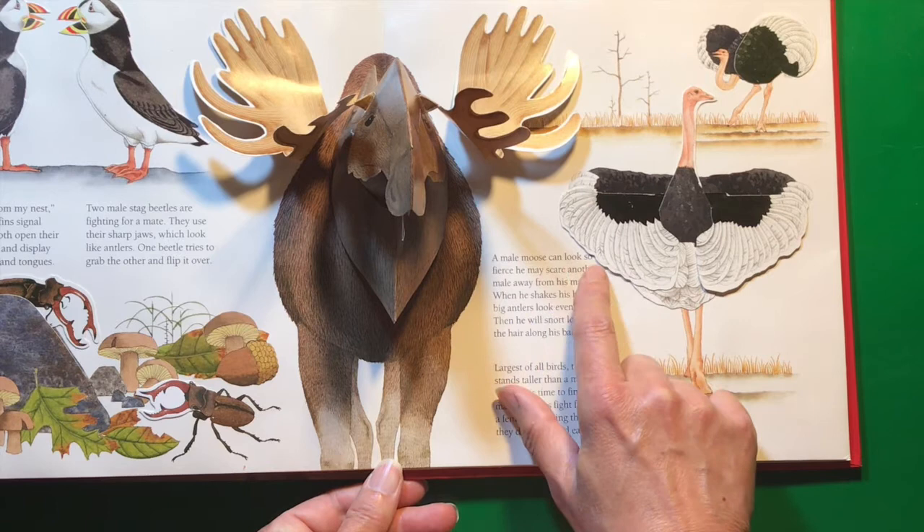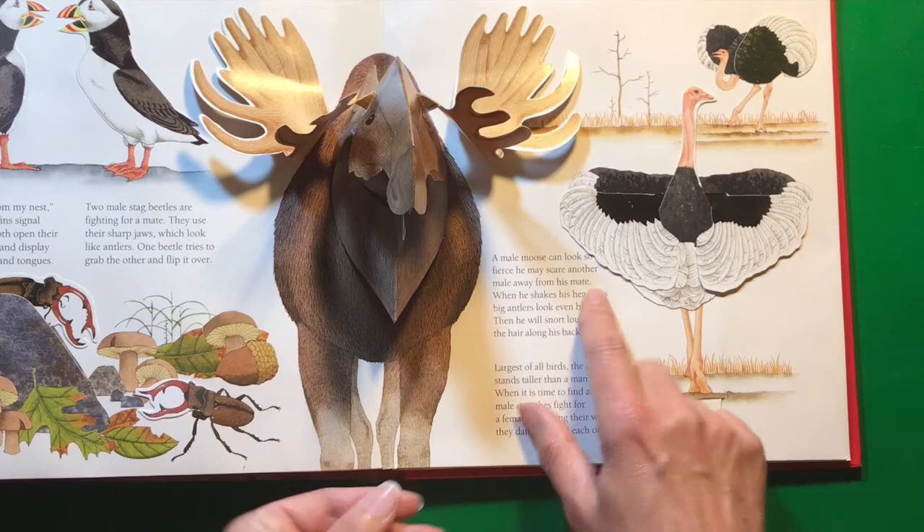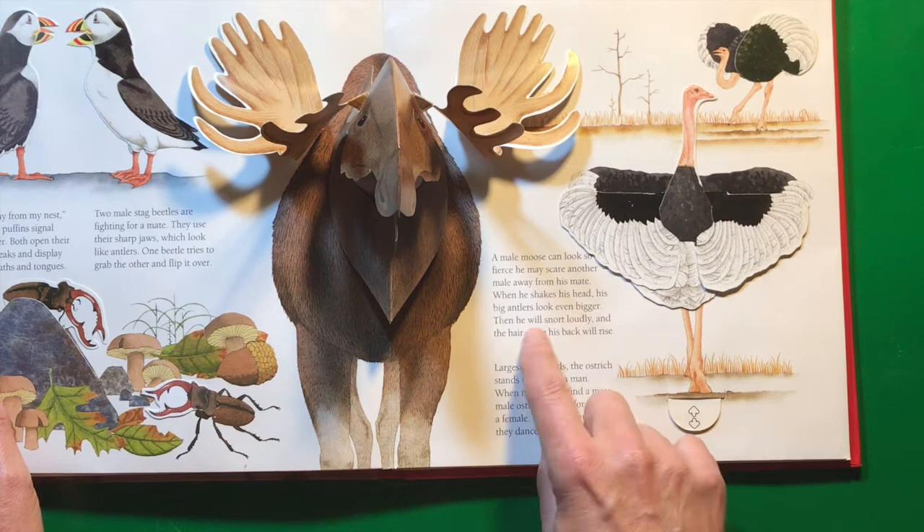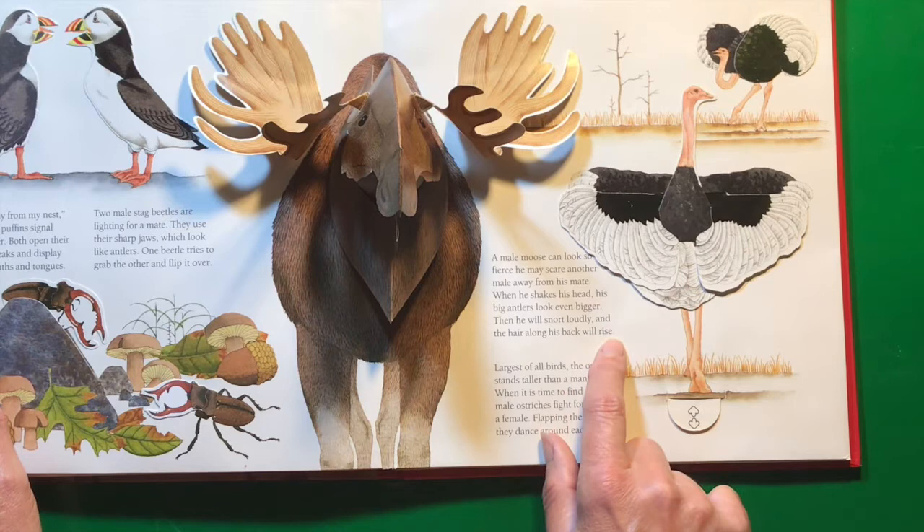A male moose can look so fierce he may scare another male away from his mate. They're really big animals. When he shakes his head, his big antlers look even bigger. Then he will snort loudly and the hair along his back will rise.